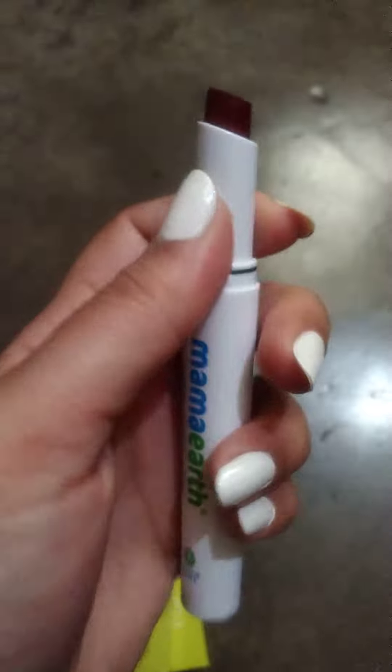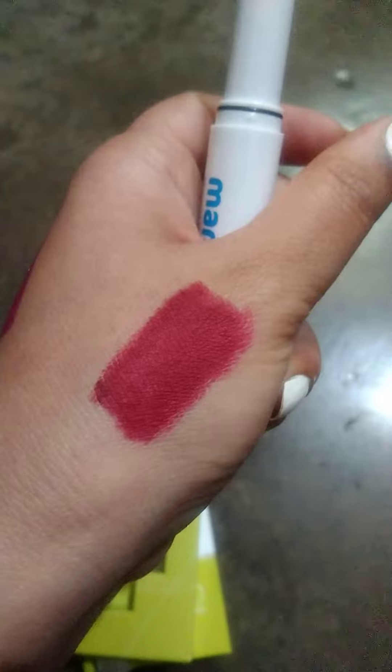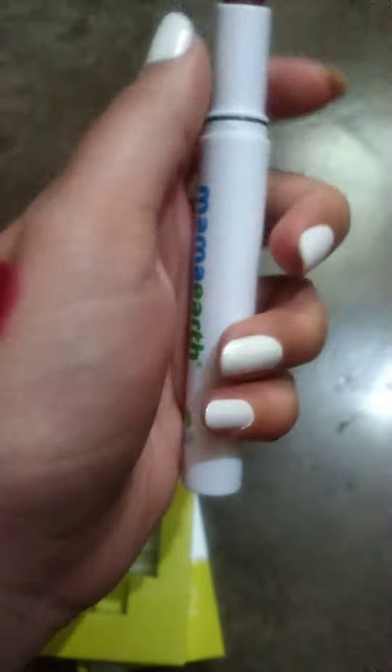This is the lipstick bullet. This is the plum punch shade — a very good dark burgundy shade.